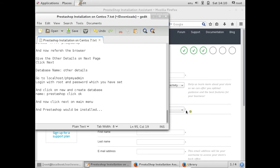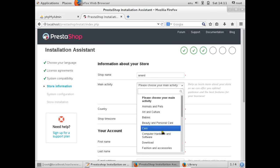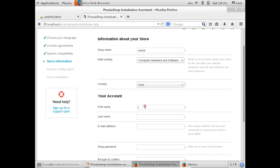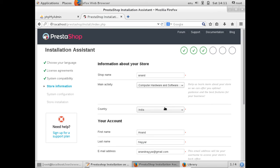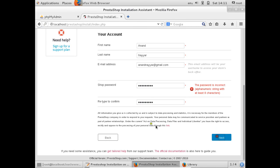Now we need to give the store details. Enter the shop name, choose the activity as computer hardware and software, and select the country as India. Enter your first name, last name, and email address. Set a strong shop password with enough characters. I am providing all the details step by step.